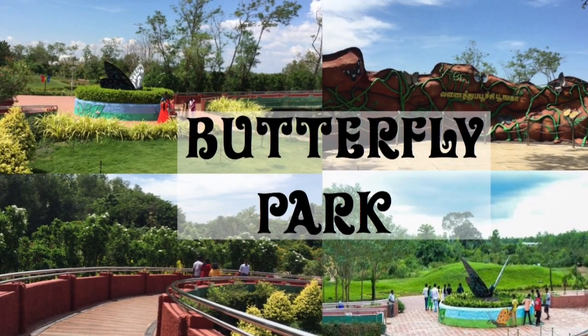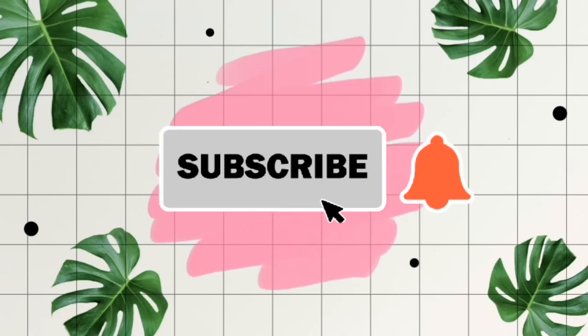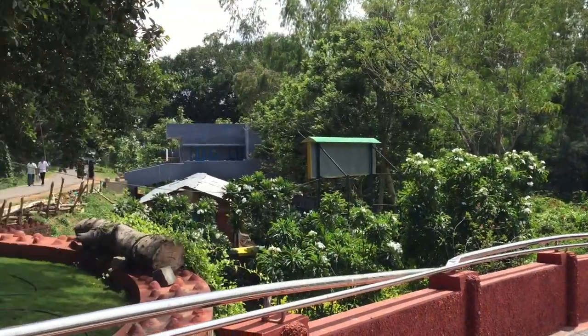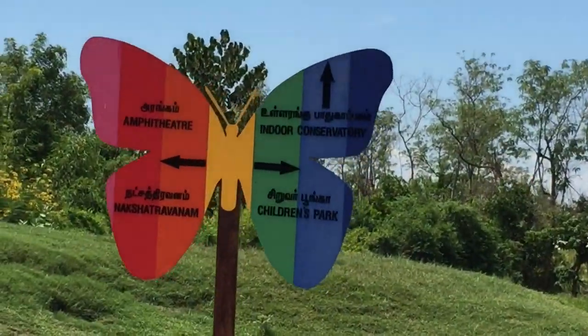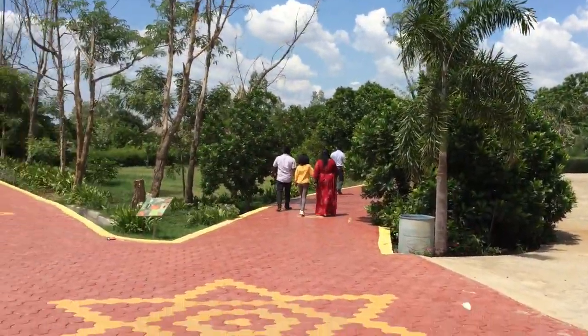Hey guys, it's Cassie. In this vlog, I'm gonna take you around this beautiful park. It's the butterfly park at Sri Rangam, Trichy. This video was taken a long time back and I hope you all are safe inside your homes as I am. So let's get started.